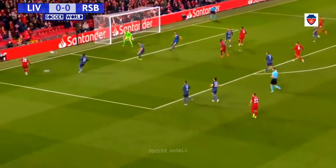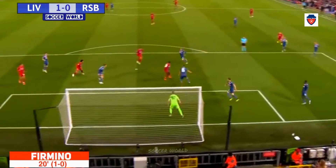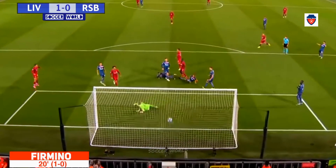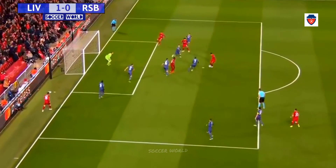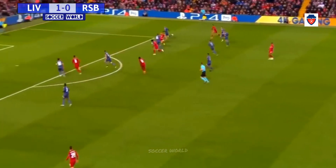Firmino, here's Robertson — typical run from him. There's the cross, it's Firmino! There's the nerves, everyone! Well, he's been such a talismanic figure for Liverpool under Jurgen Klopp, but the man who could be going off the bench on Matchday 1 against PSG.